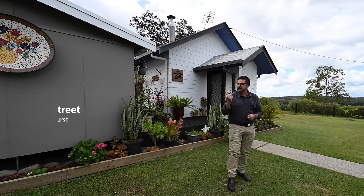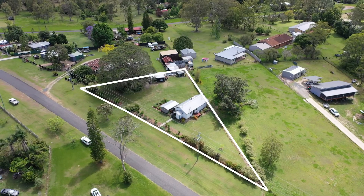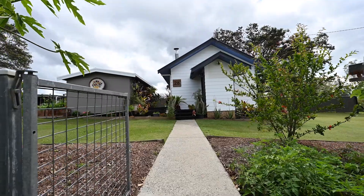G'day everyone, welcome to 28 Prescott Street, Cotmanhurst. We're on just over 2,000 square metres — 2,020 square metres thereabouts. We've got a very special place here today.